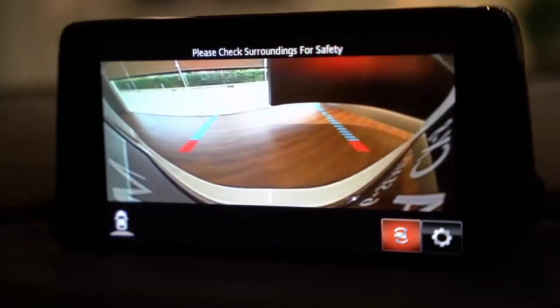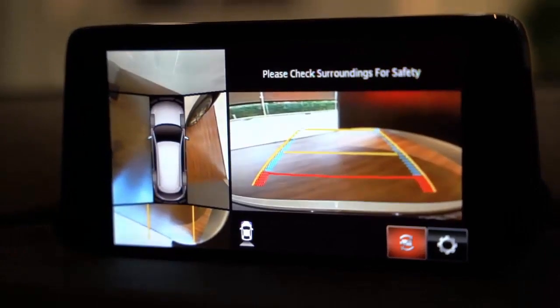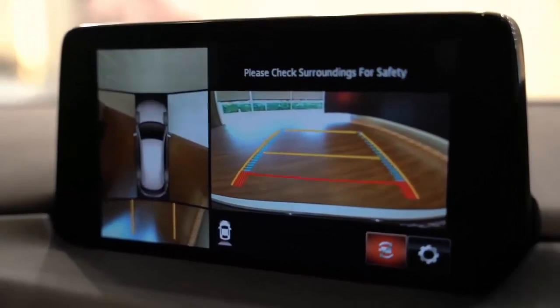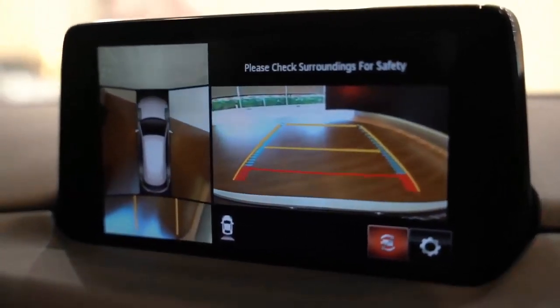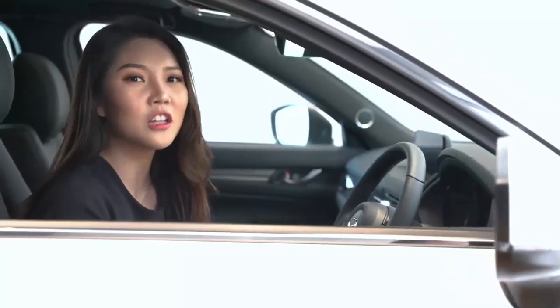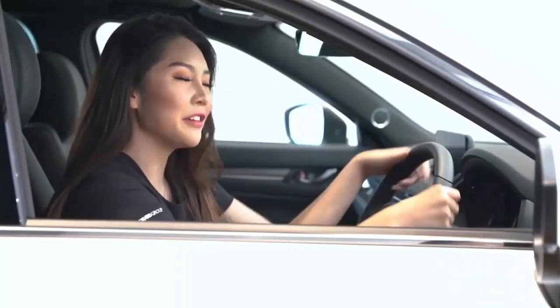The car is also equipped with a blind-spot monitor and 360-degree view monitor, making driving in tight spaces a breeze and improving situational awareness for the driver. Be it driving to work, to the mall, or a trip with the family, maneuvering the car feels natural and intuitive.